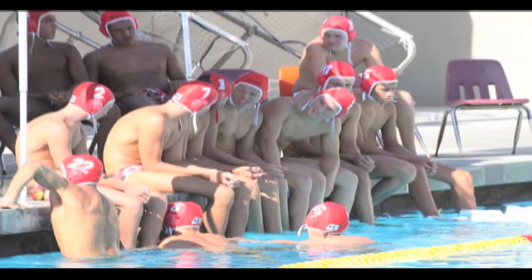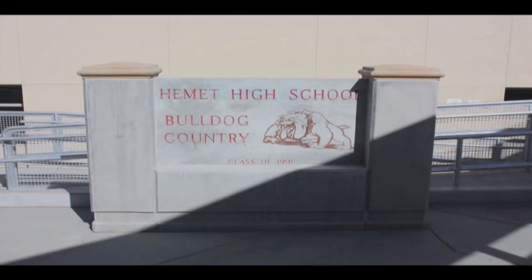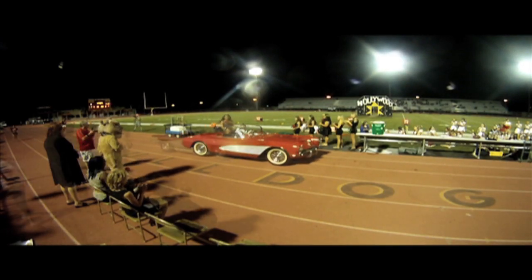Welcome to Hammond High, home to some of the finest students and athletes in the valley. This year, the school has been given a major makeover, allowing more space for events and a better experience for us Bulldogs here on campus.